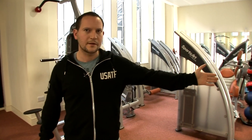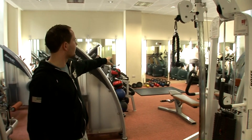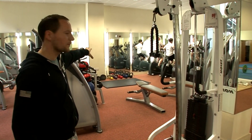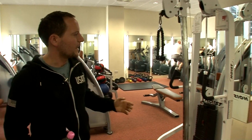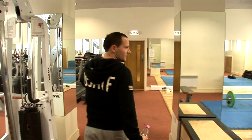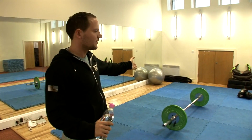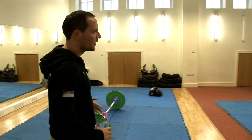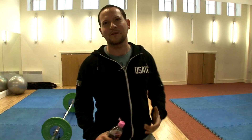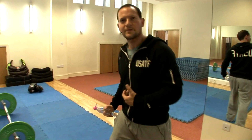A cable machine over here, and also medicine balls, free weights and kettlebells, where you can actually throw the balls on the platform and use heavy weights. As you can see, there are cardio machines and cardio equipment. We also have weight training platforms as well as classes where you can do martial arts and also dancing for more dynamic workouts, even core conditioning and stretching.